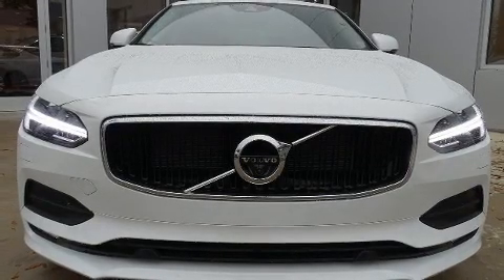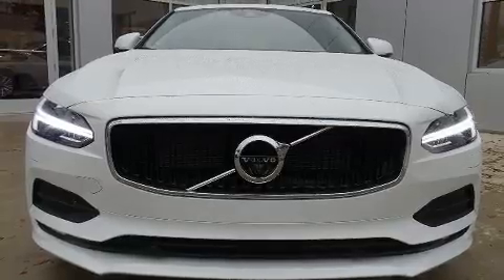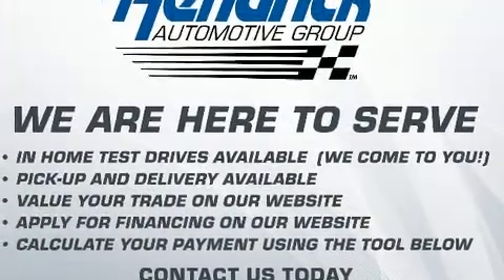Treat yourself to a test drive in the 2020 Volvo S90. This four-door, five-passenger sedan is waiting for you to take home.